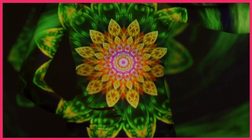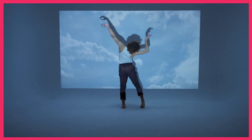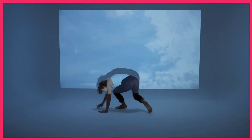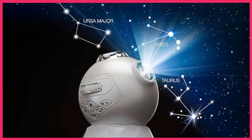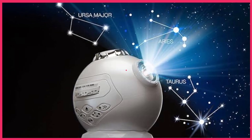Hello and welcome to our video on the top 5 planetarium projectors of 2024. If you're looking to bring the beauty of the night sky into your home, or if you're an educator looking for a way to teach astronomy in a fun and engaging way, then you're in the right place. We've researched and tested the best planetarium projectors on the market, and we're excited to share our findings with you.